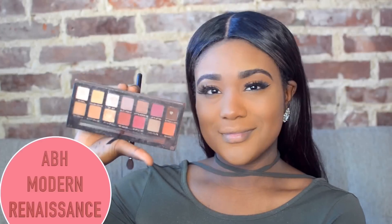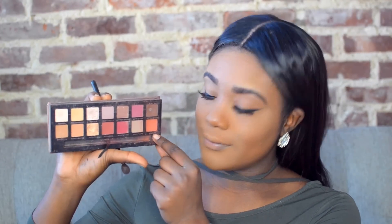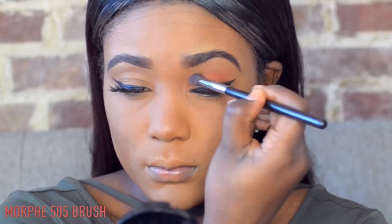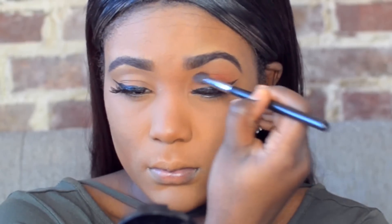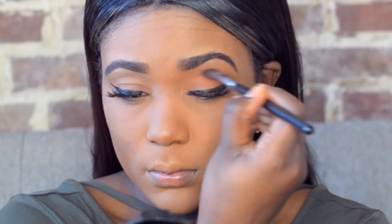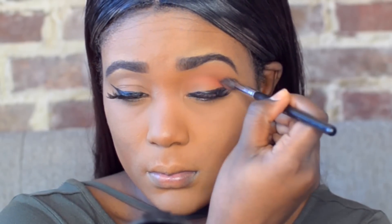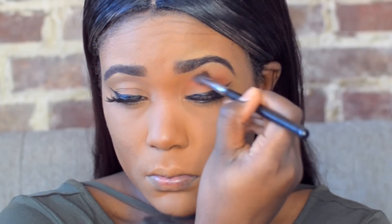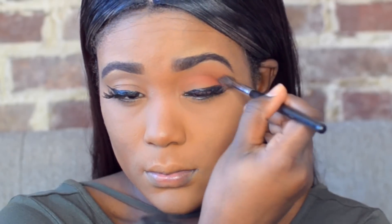Then I've also been loving putting shadow in the crease of my eyes. I usually go with a brown, warm orange, or warm red. I'm using the Anastasia Modern Renaissance Palette today — specifically the orange shade — and applying it in the crease of my eyes to really define the eye. If you're not a lover of eyeshadow, this is a quick trick to look like you did extra work, but you really didn't!